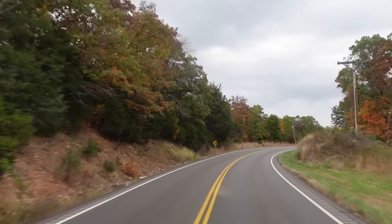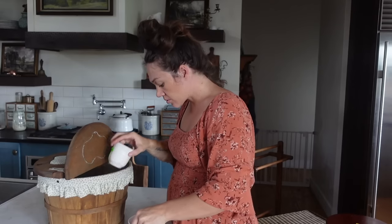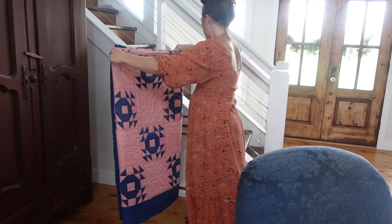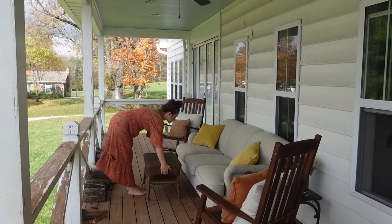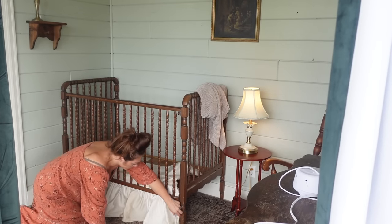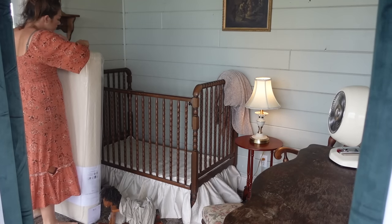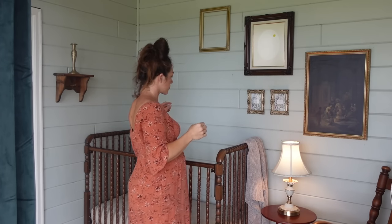Today I am going to take you all along with me to my favorite antique spot and show you some of my latest thrift finds, as well as make some more progress on the little nursery that's right off the side of my room, and then prepare for next week's video, which I'm really excited about.